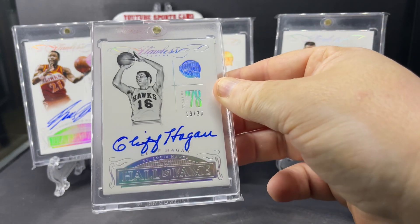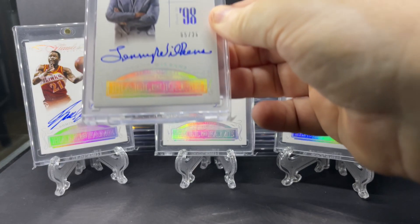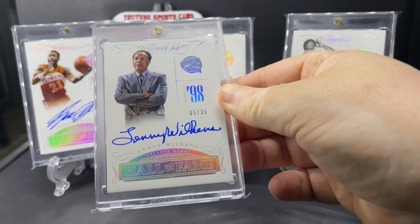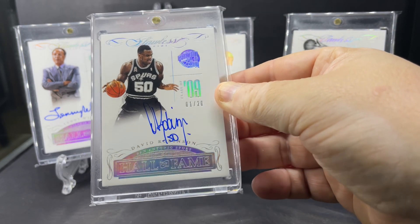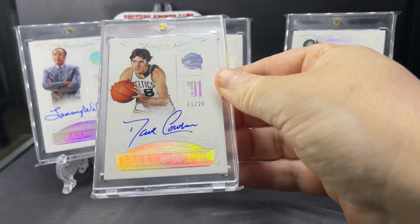Hall of Famer Cliff Hagan, class of 1978. Coach Lenny Wilkens, class of 1998. The Admiral, David Robinson, class of 2009. Dave Cowens, class of 1991.